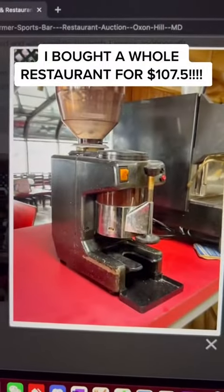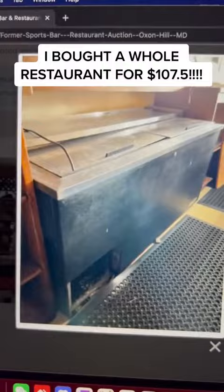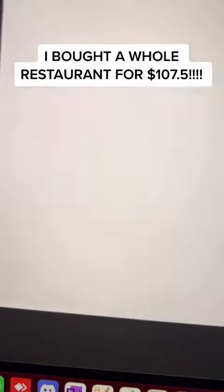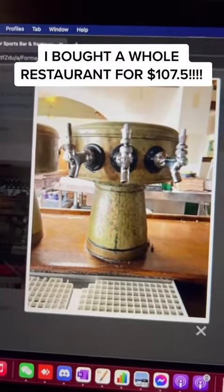Espresso machine, coffee grinder, beer cooler, beer cooler. Chairs, chairs, table. I guess this is for the feet — the brass feet. I don't know what I'm going to do with that.